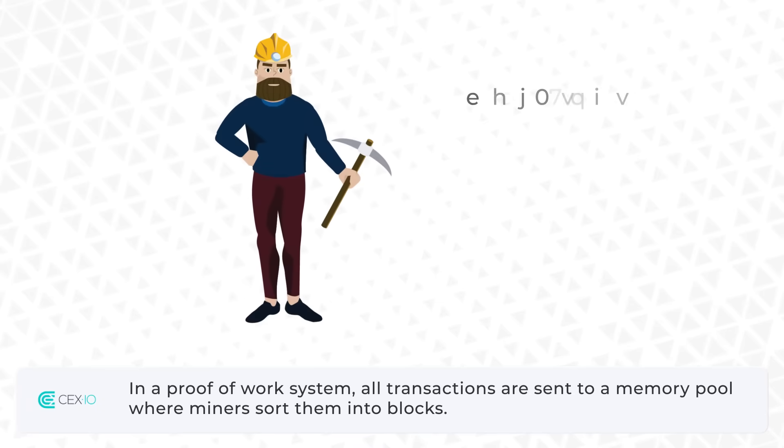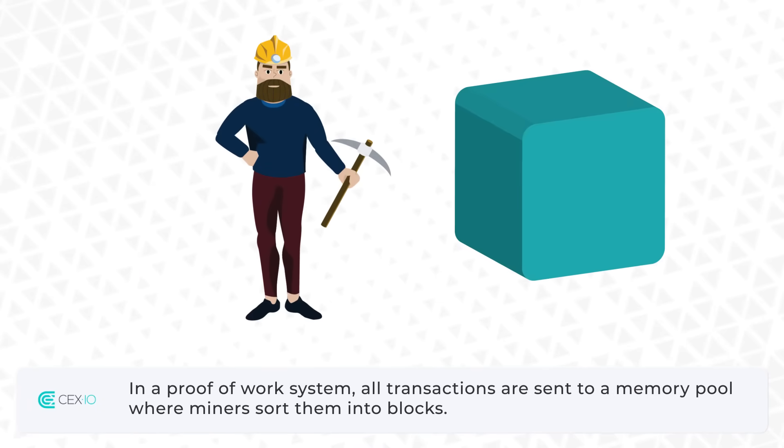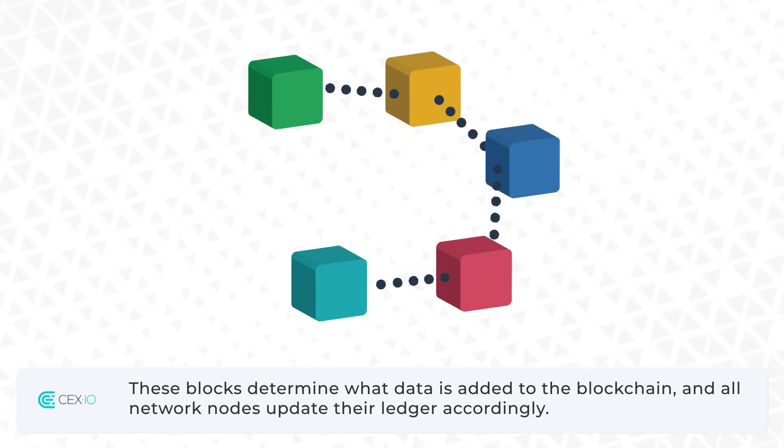In a proof-of-work system, all transactions are sent to a memory pool where miners sort them into blocks. These blocks determine what data is added to the blockchain, and all network nodes update their ledger accordingly.